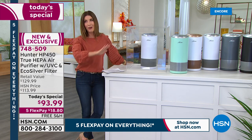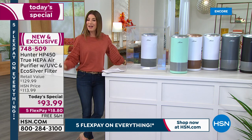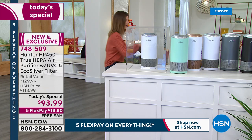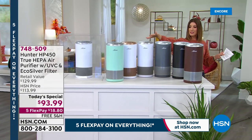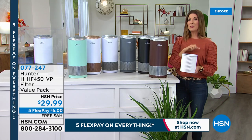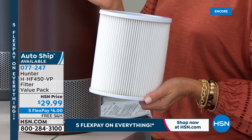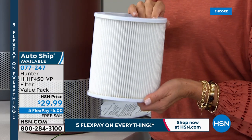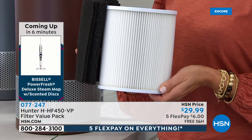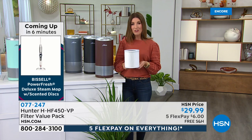It's our best value of the day and the only air purifier of the entire season. On flex pay, it's $18.80 — try it out for 30 days. We also have additional filters: you can buy just one or put it on auto ship and reserve the filter at a great low price of $29.99. You'll also receive two eco carbon filters, and the UVC light is already built into every single machine.